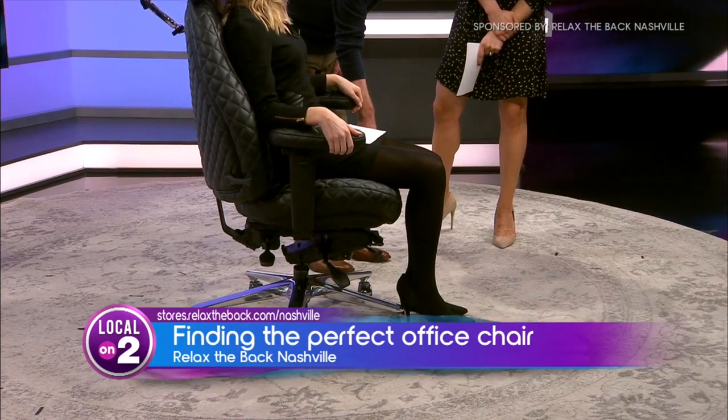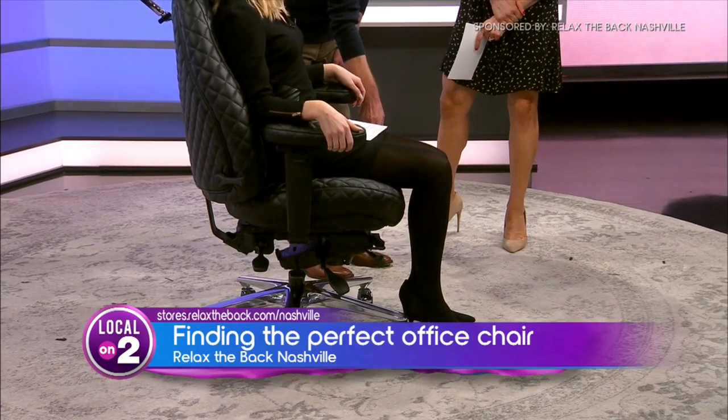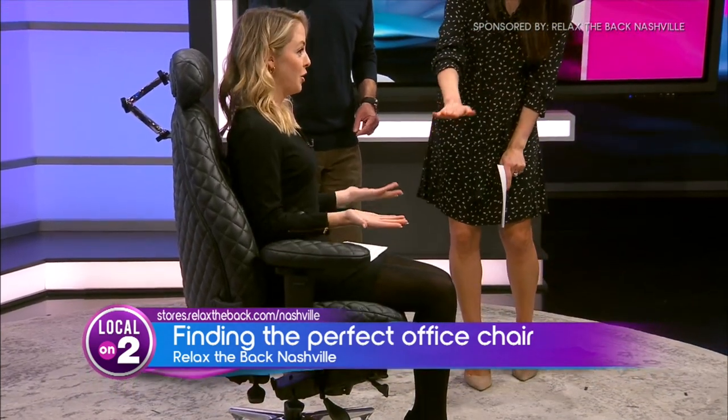The other thing you want to be very mindful of when you're looking at a chair is the contour and the composition of the seat. The more contour a seat has, the more weight distribution and pressure relief it provides. When we say contour, that refers to the shape around the bottom.